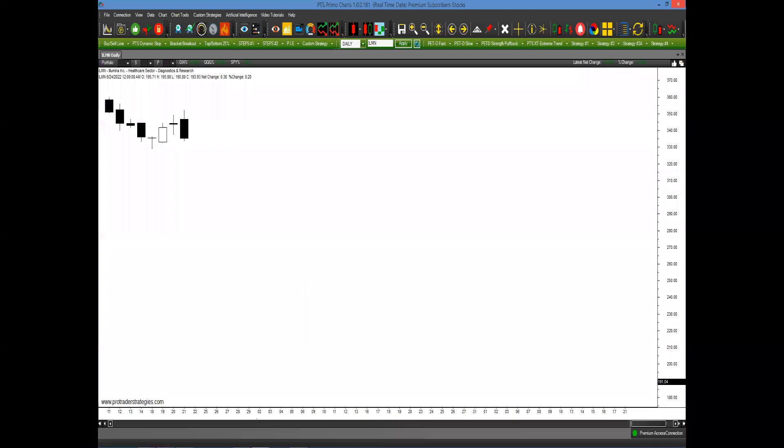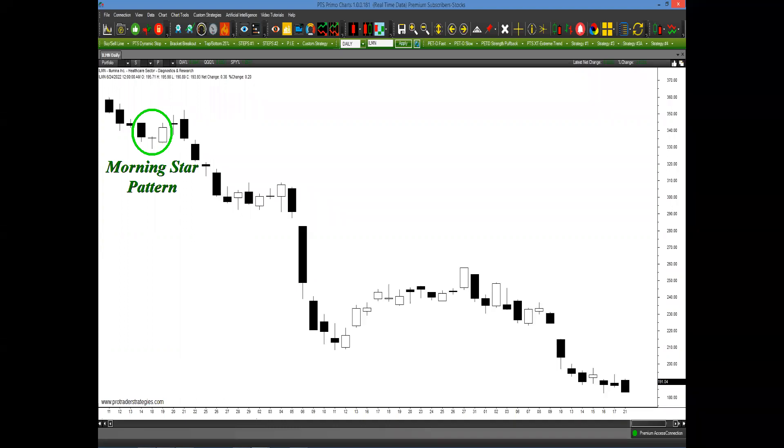For example, as we look at this older chart in ILMN, most traders looking at this would say, 'I took those candlestick courses and this is a morning star pattern — very bullish. That guy who taught me in that $10,000 course says you have to buy here because most likely it's going to be going much higher.' And then this happens. You don't know that you're in a downward market. Therefore, you continue to buy or you hold on to a losing position.